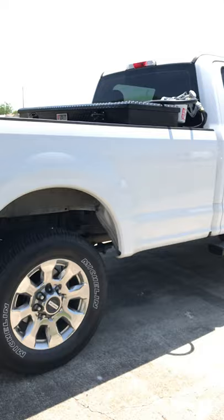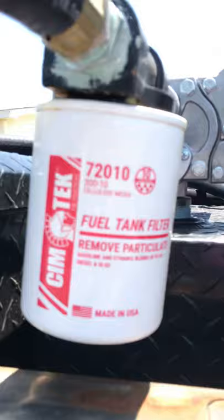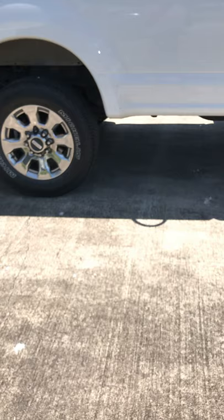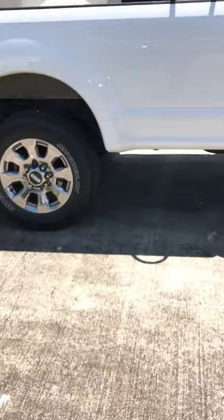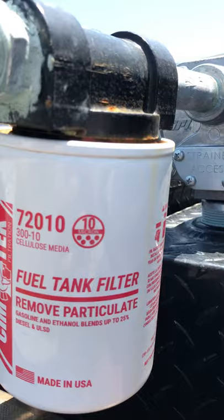I put a GPI pump with a filter on it — of course it's an aluminum fuel tank. I just wanted to make sure the diesel that goes into my truck is clean. It has a 10-micron filter, so it gets the specs out hopefully. So when I bought this truck...